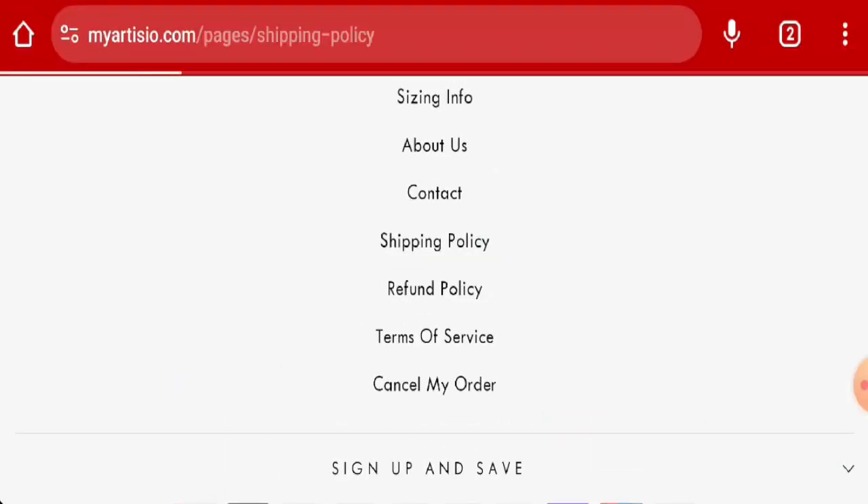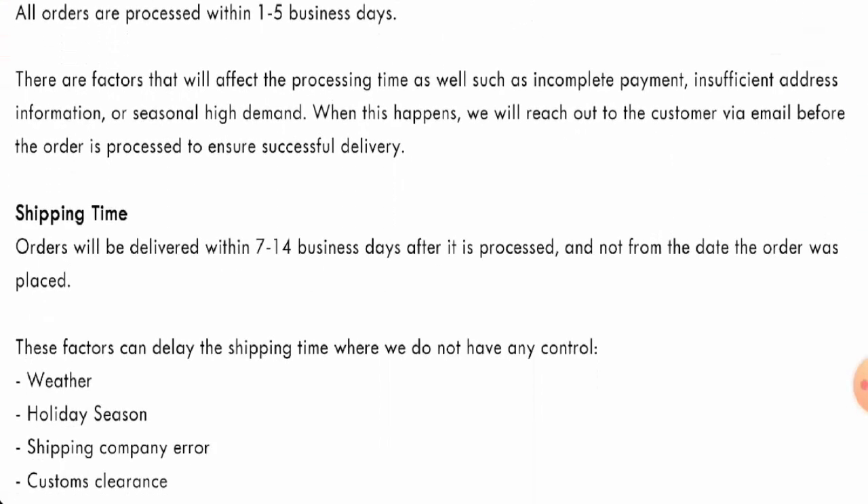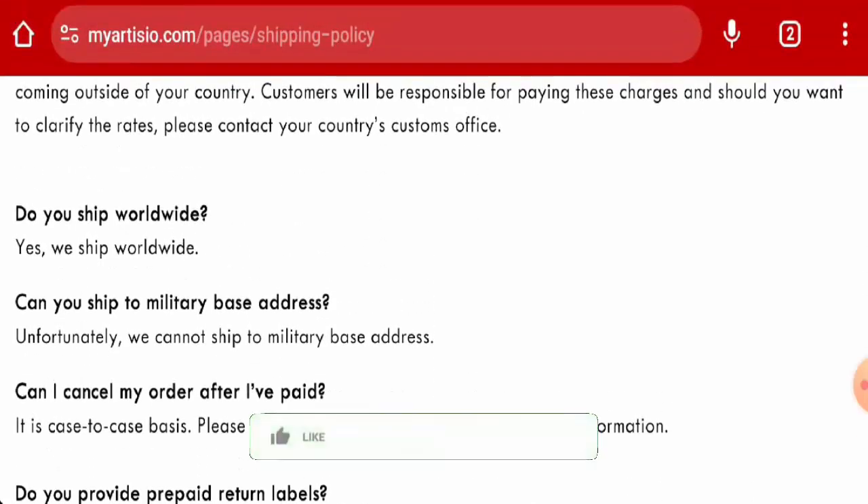Next, we're going to check the shipping. The order processing takes one to five business days and the shipping takes seven to fourteen business days, so you can check this out.